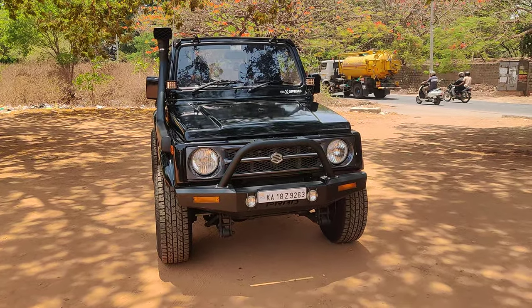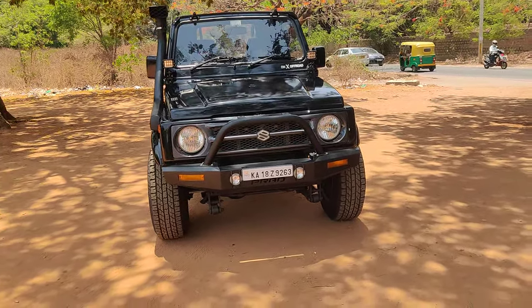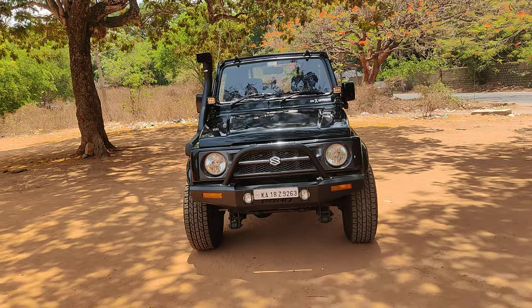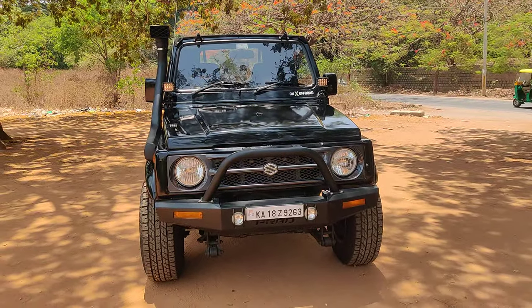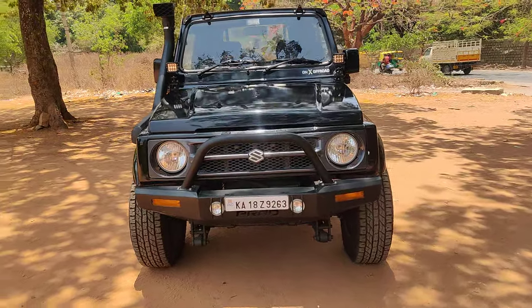Welcome back to our channel. Today we have another 2010 Gypsy King which has come for sale with Jeeps on Bangalore. This is a rally cabin Gypsy, completely modified setup, and is readily available for sale in Bangalore. This is an ex-army vehicle.